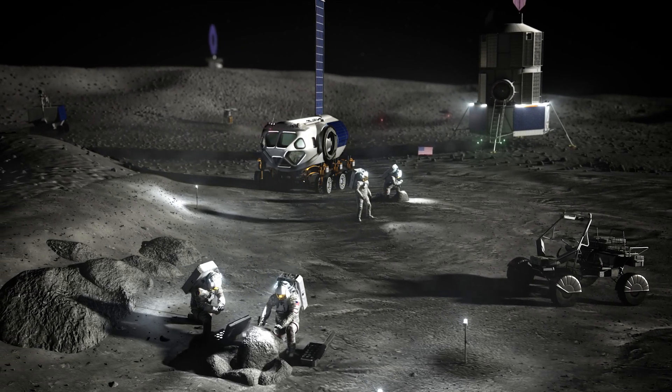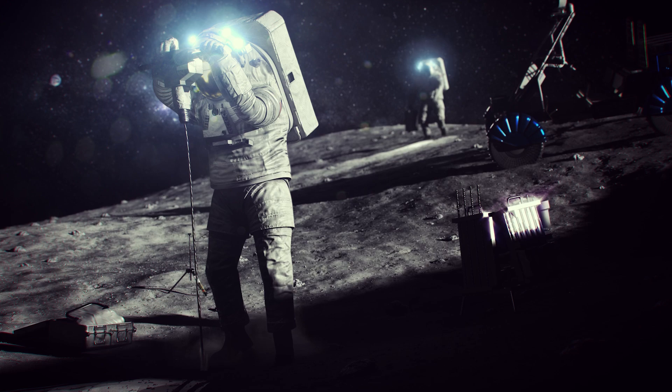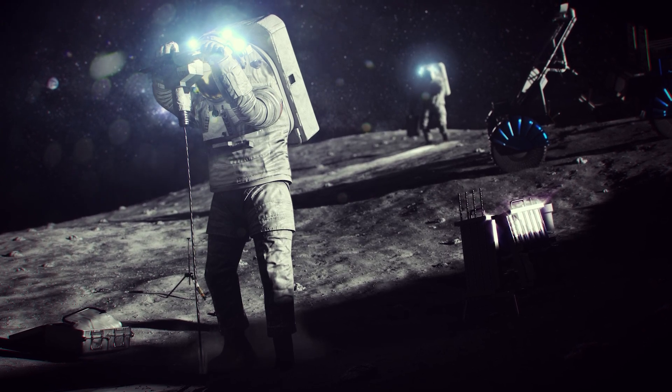Instead of having to bring all their own water with them, astronauts could potentially extract water from the lunar soil and use it for drinking, cooking, and even rocket fuel.